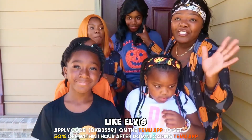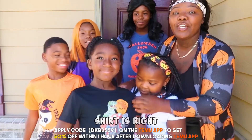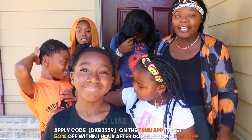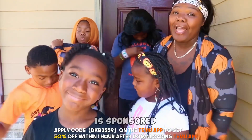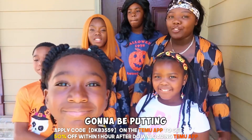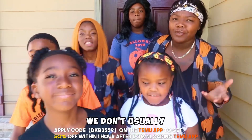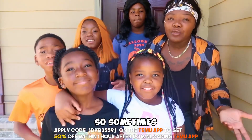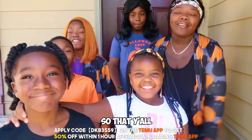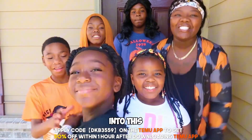We're supposed to be something like Elvis, and then the Halloween shirt is right here. Trey has on the Halloween shirt too. Everything is sponsored by Temu, including the decorations that we're going to be putting out. We're about to get into this video, so without further ado, let's get into it.